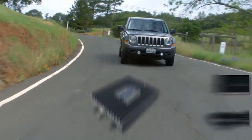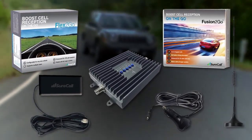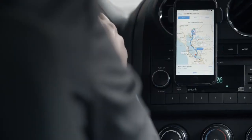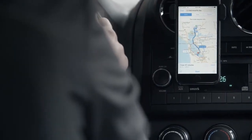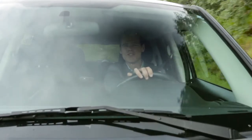Now there's a solution: SureCall's line of mobile cell phone boosters. Configurable for all vehicles, SureCall's mobile boosters enhance voice and text, with models covering 4G LTE data as well. You will enjoy improved strength and clarity of voice calls from multiple users.